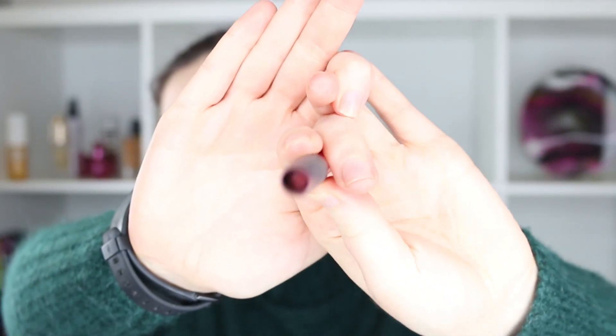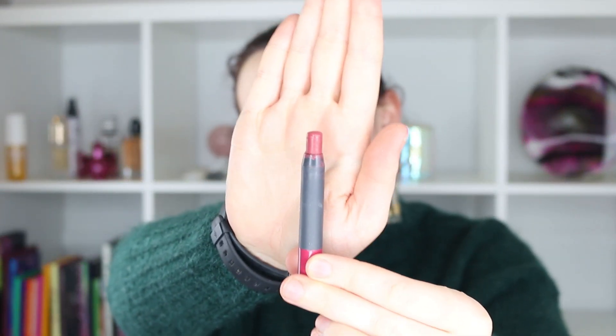Moving on to the nude pink Meritage — I have used this a fair bit. I don't know whether you can see, but it has dropped a little and when I twist it up, this is all that I have left. I think I'm getting pretty close to having this done — maybe another month and a half. I'm still wearing this one on a regular basis and still enjoying it.